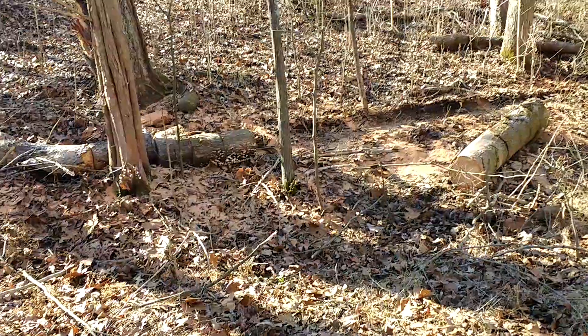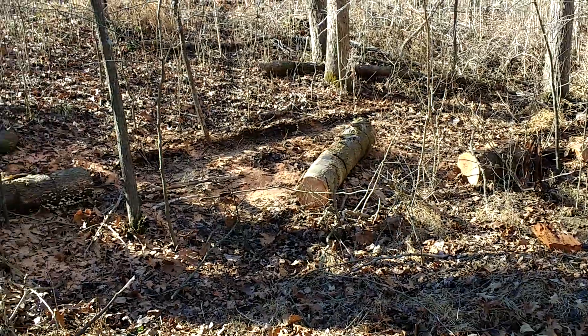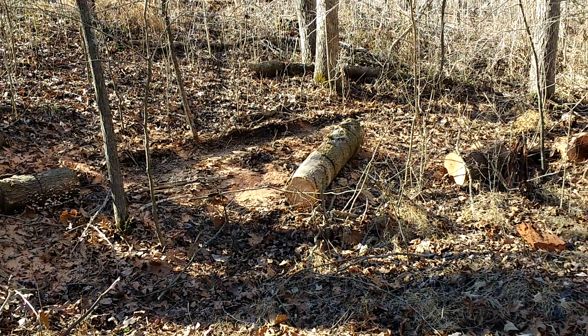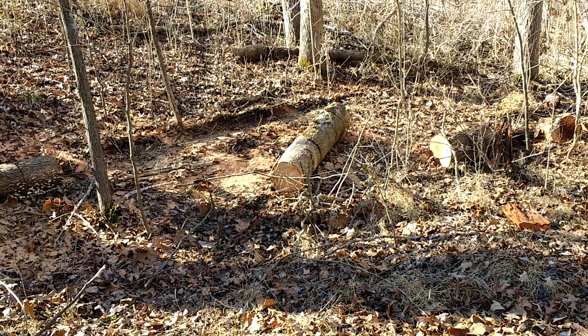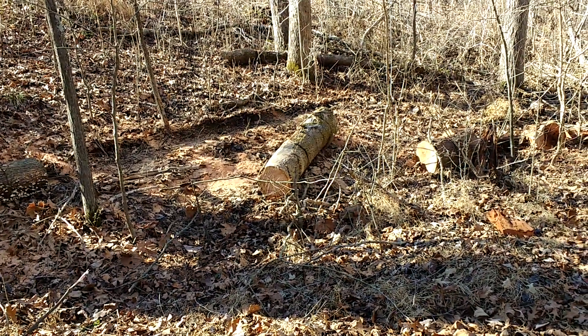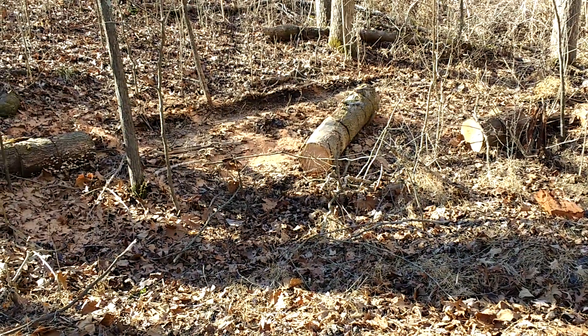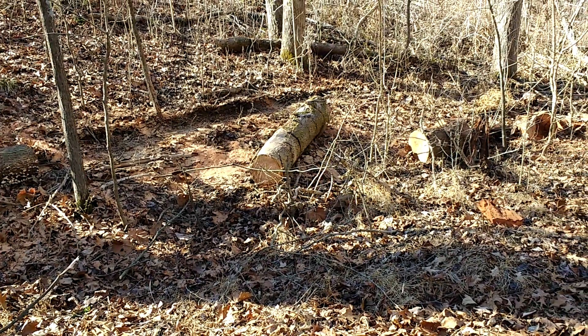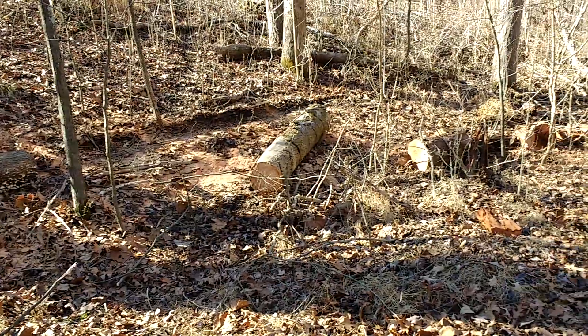Good morning — Elder Boaz here, out getting after it as usual. One of the things I notice when I go to and fro during this apprentice program, commuting from job site to job site, is a whole lot of trees that are just down and out — dead wood. Trees from the ice storm, dead trees that just fell over.